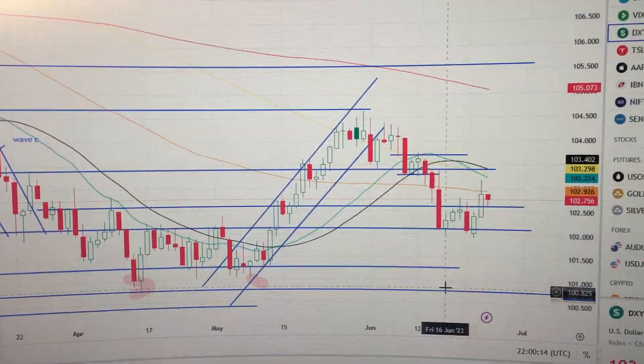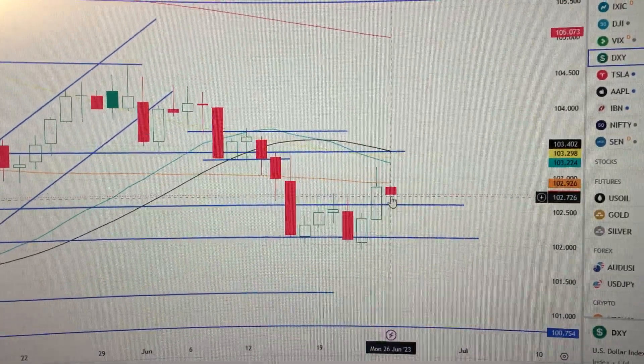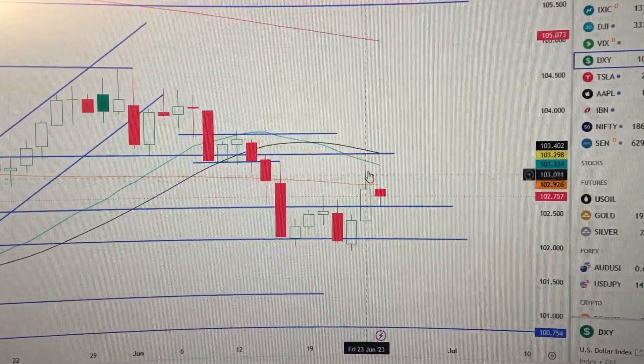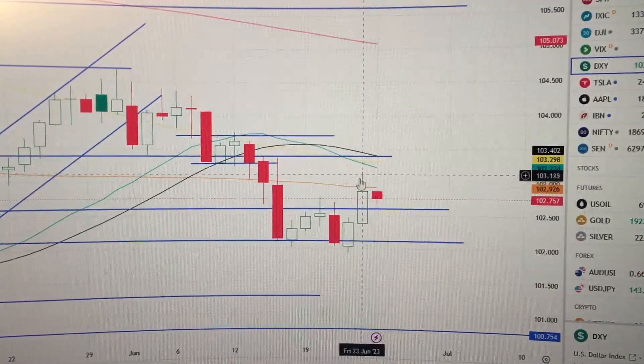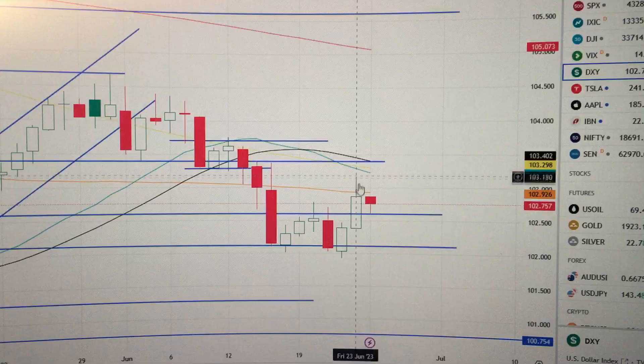Hello everyone, let's take a look at the DXY, the US dollar index. We can see here they have formed a hammer pattern, a red candle with a long lower body. Actually, yesterday we said with this long upper shadow, that means the US dollar is hard to go higher from here — the seller stepped in.